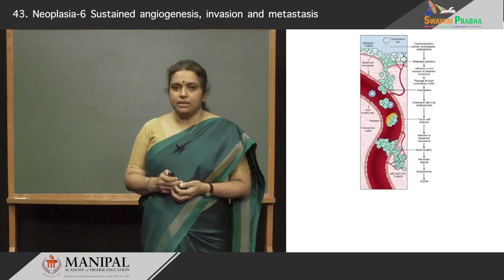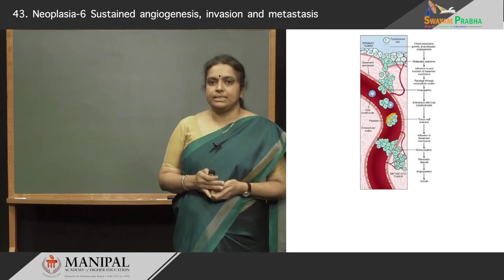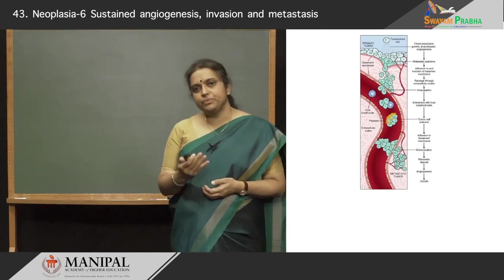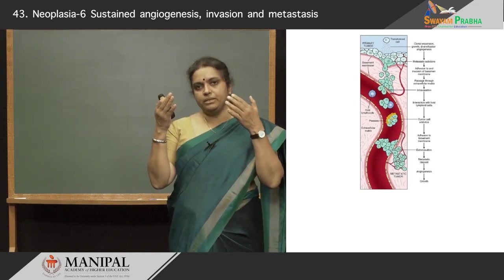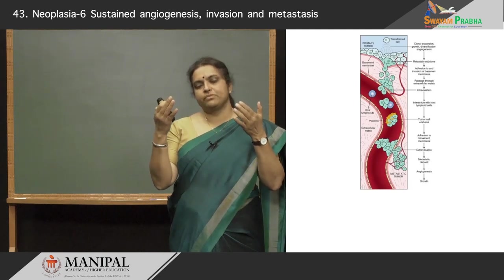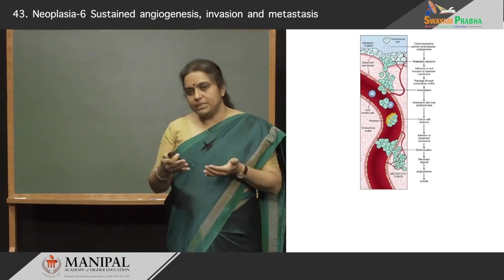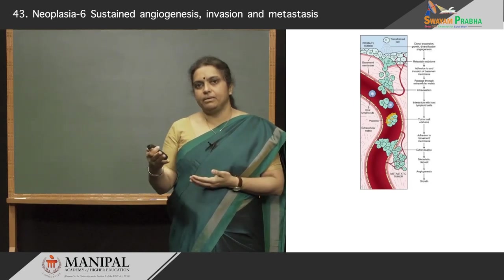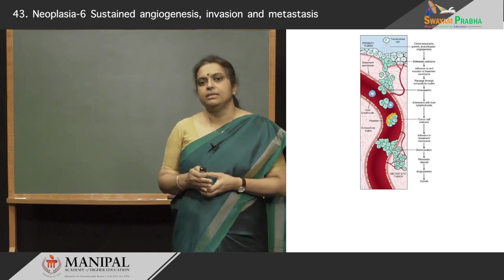This is a diagram which I will also draw on the board, which shows the metastatic cascade — by which we mean the entire process in which tumor cells detach themselves from the primary tumor, get into the bloodstream, go to a distant organ, and then implant a metastatic deposit in that distant organ.